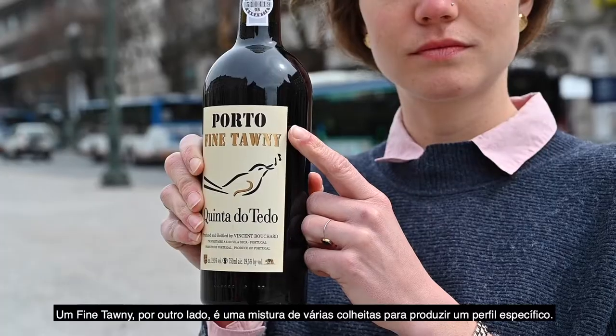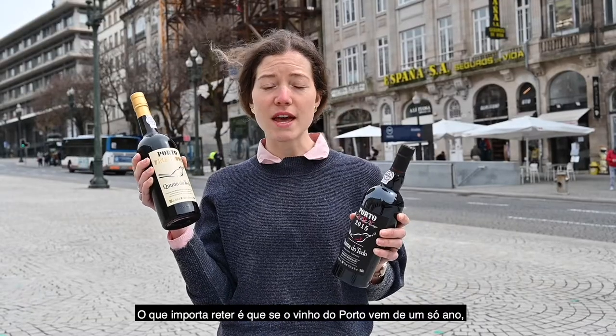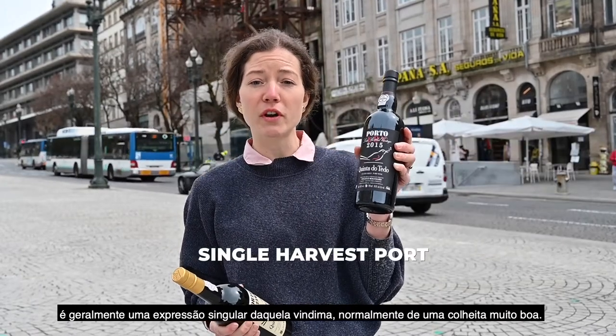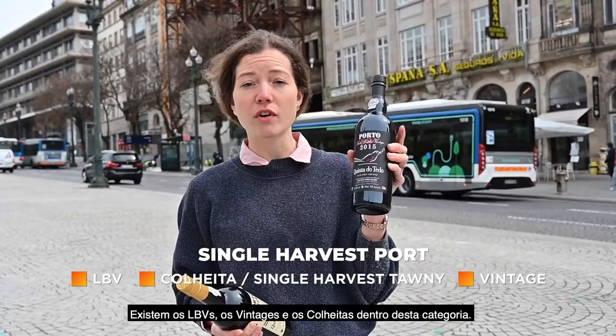Fine Tawny, on the other hand, is a blend of various harvests to produce that specific port wine. What's important to notice is that if the port wine is coming from one specific year, it is generally a singular expression of that harvest, and normally they're very good harvests. You have late-bottled vintages, vintages, and colheitas that fall into this category of coming from one year.